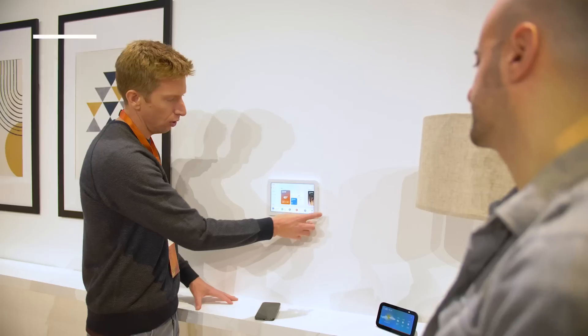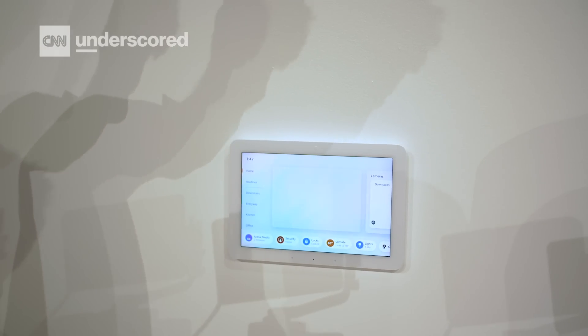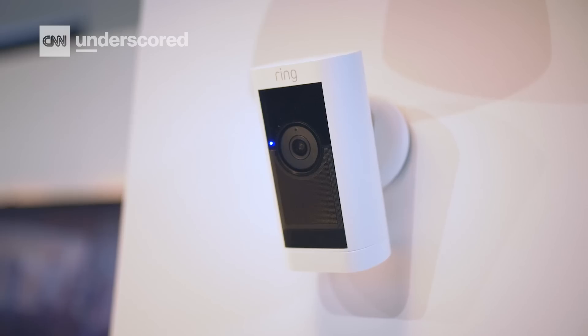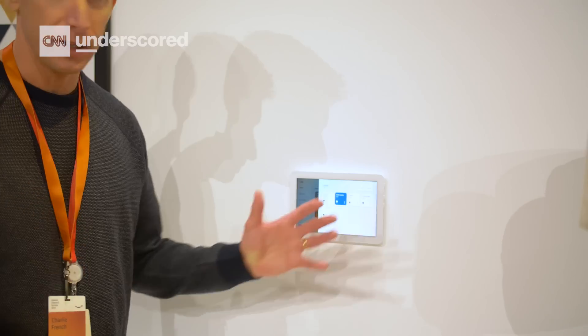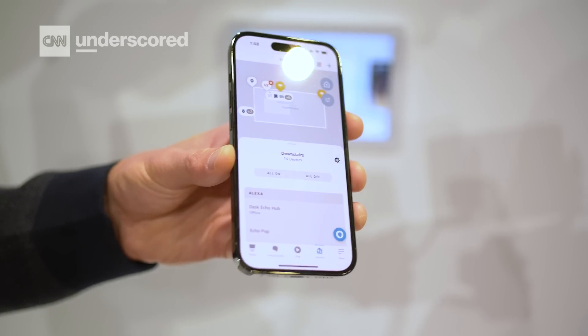Whereas the Echo Show 8 is more of a lifestyle device, the all-new Echo Hub is designed specifically to control your smart home devices. This is an 8-inch device — it's very thin, meant to be easily mounted onto your wall — and it gives you an at-a-glance view of all your connected cameras and security systems, with aggregated device status across the bottom. It works with all the major smart home standards, and according to Amazon, over 140,000 devices will work with it. The Echo Hub is going for $180 when it launches later this year, which is pretty competitive for this category.